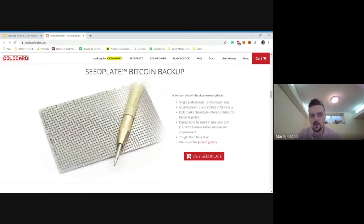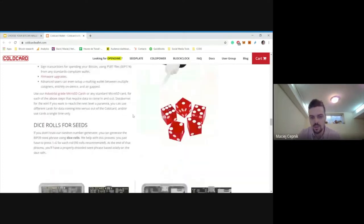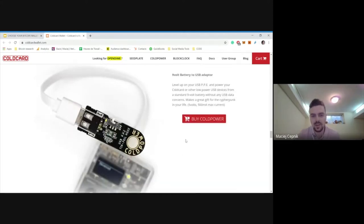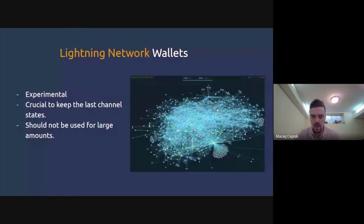We also recommend engraving your seed into metal. Even if your house burns down, you have home insurance — but not for a piece of paper with your seed. Metal storage ensures your seed survives floods, fires, and other disasters. The Cold Card also offers the option of inputting extra entropy. It's a Canadian company with really solid features.